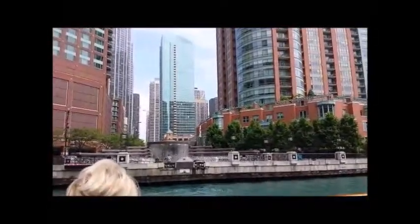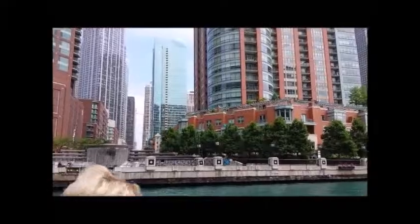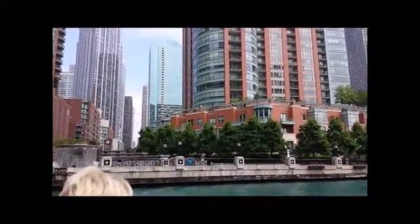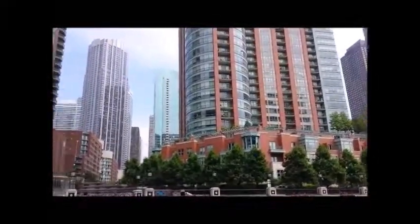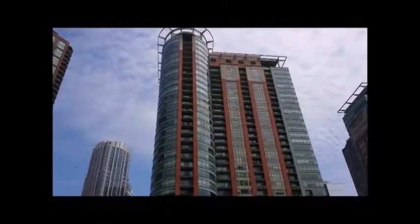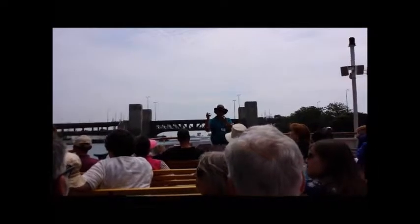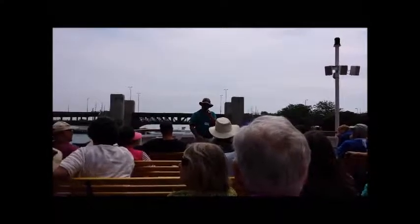This fountain is the Centennial Fountain, designed by Mies van der Rohe's grandson, architect Dirk Lohan, 1989 — the 100th anniversary of the group that reversed the Chicago River, the Metropolitan Water Reclamation District. At the top of the hour, 10 a.m. to 10 p.m., that water cannon shoots an 80-foot arc for five minutes across a 220-foot span of the river. And there's the Chicago flag again — with its two blue bars, its three white stripes, its four red stars.